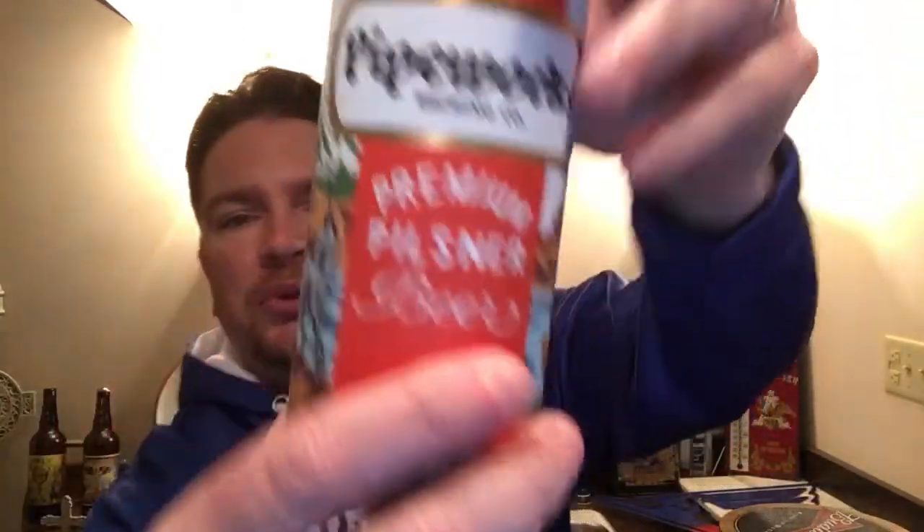Welcome to Beer BBQ Baseball. I have a beer that I've never tried before. It is Pipeworks Brewing Company Premium Pilsner Beer. Couldn't find a whole lot on the internet about this, but it's a pretty cool can.